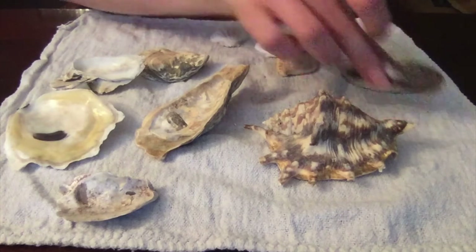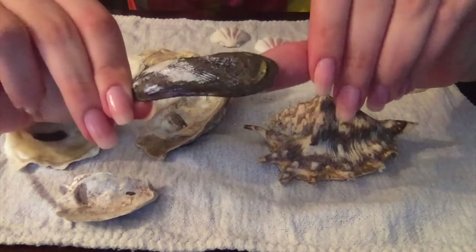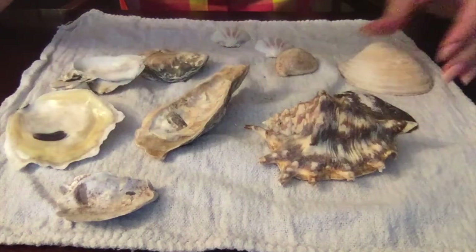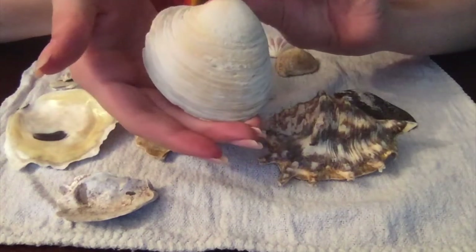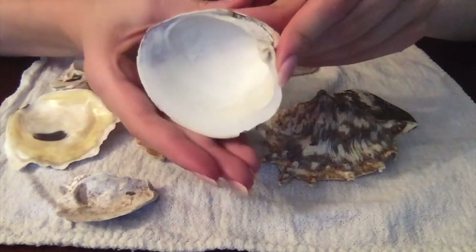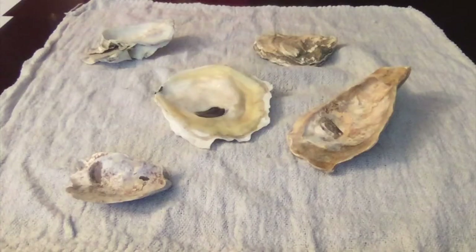Here is a mussel shell and here is a clam shell. There were once oysters who lived inside these shells, and I'll be using a diagram to show you what the different parts of those oysters were and what they did.